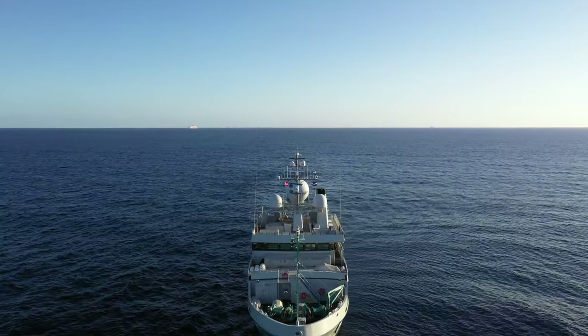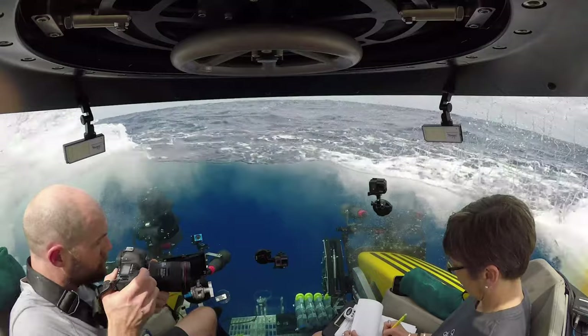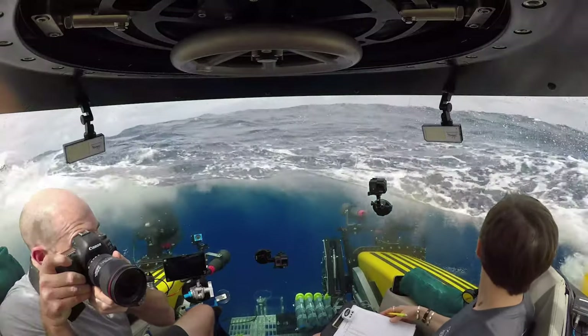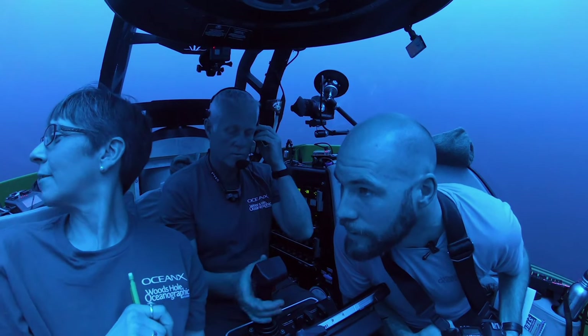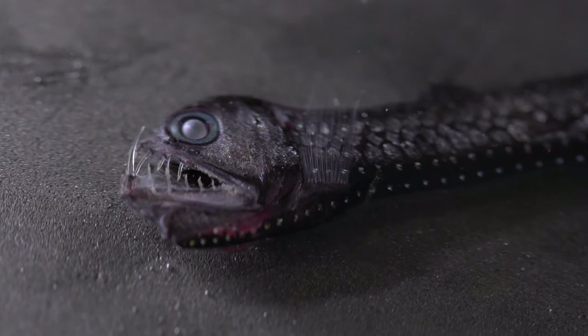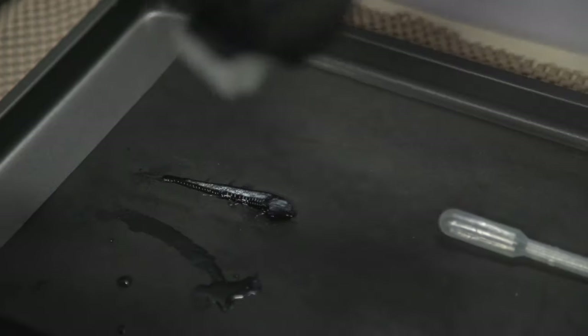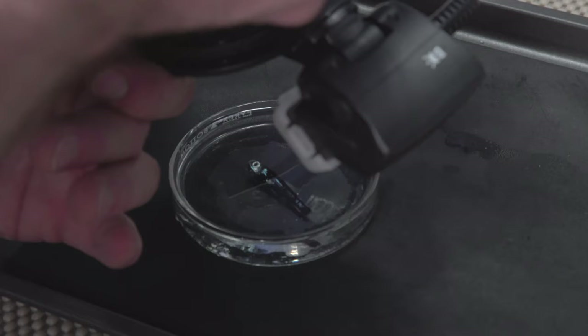We're out in the Twilight Zone trying to study one of the least known regions of the planet. Not much is known about the Twilight Zone, so we're using multiple techniques to try and figure out as much as we can about what's going on in this vast area. I focus on trying to capture these animals in as good a light as possible and trying to make these very small and delicate animals come to life.